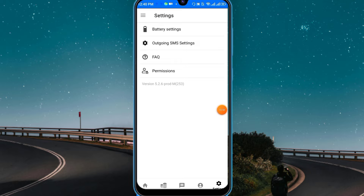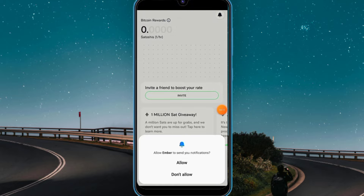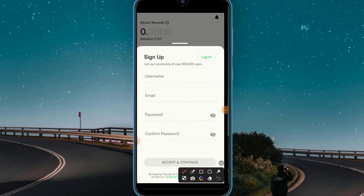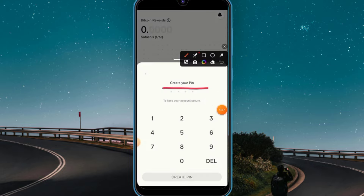Now I'm going to share another project — 100% authentic — called Ember Fund. It's a BTC mining project where you can mine totally free without investing any single money. The link is in my Telegram channel. Click 'allow,' then click 'start earning Bitcoin.' Enter your username, email address, password, confirm the password, click 'accept and continue,' then set a four-digit PIN, confirm the PIN, and that's it.